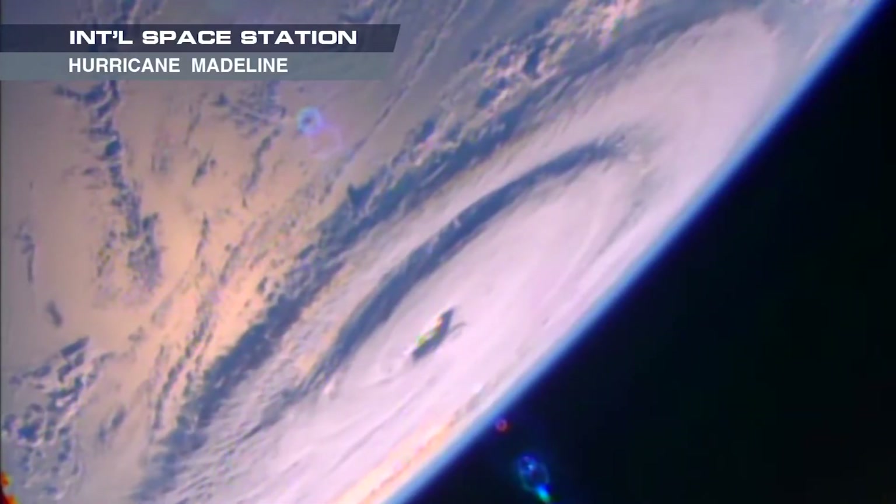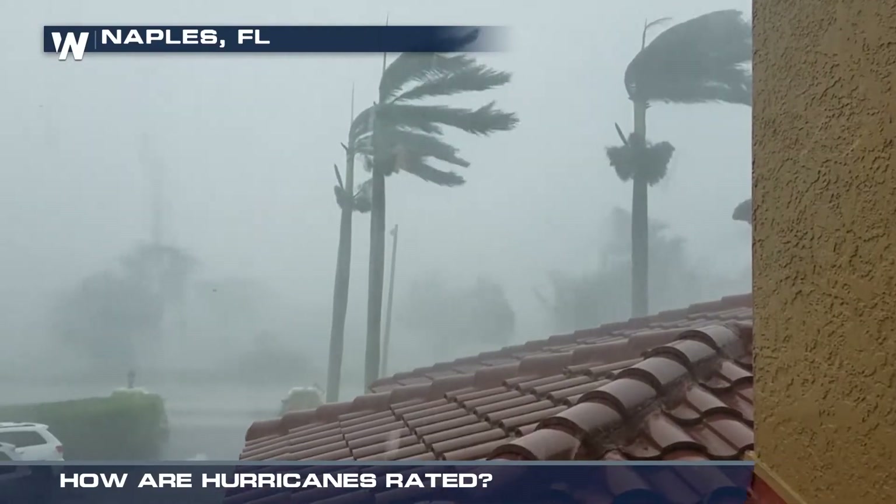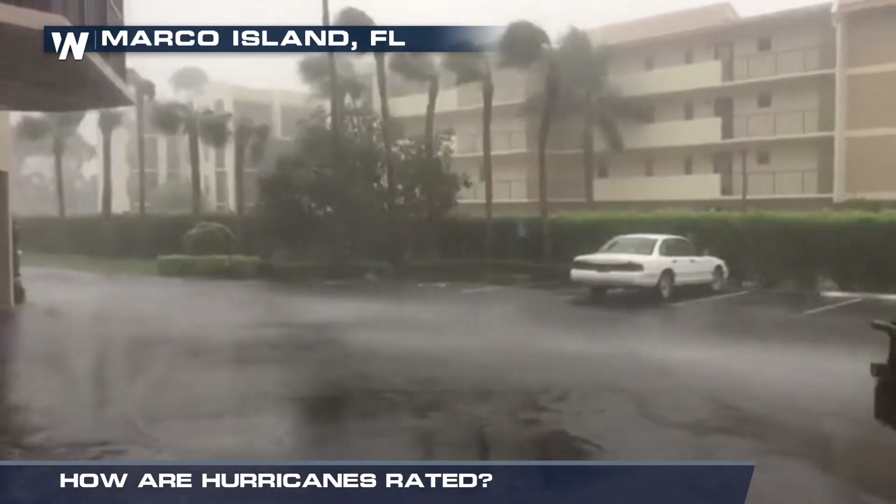Hurricanes come in different shapes and sizes and compose many threats, but they are ranked strictly based on wind speed. The Saffir-Simpson hurricane wind scale is used to estimate potential damage due to these winds.